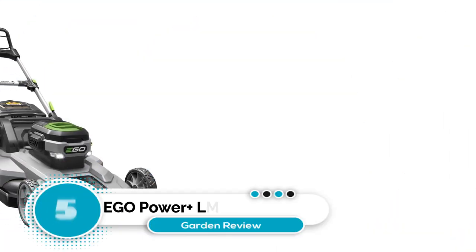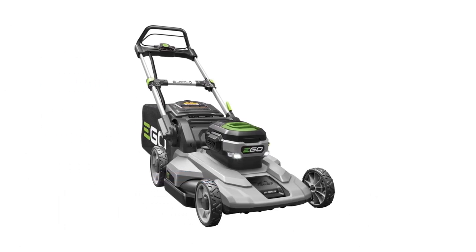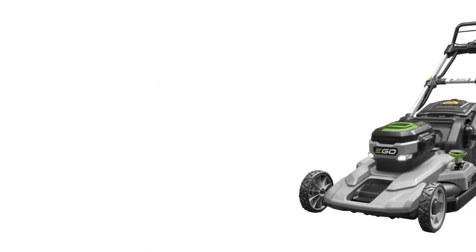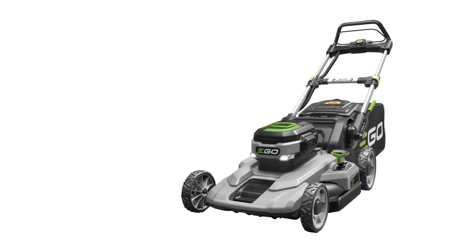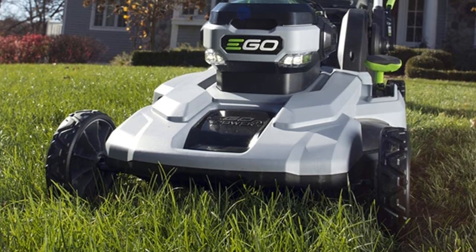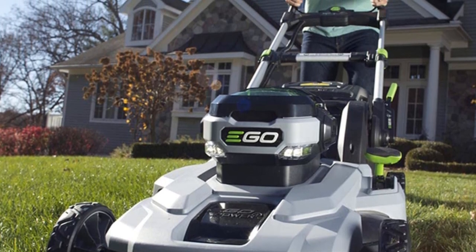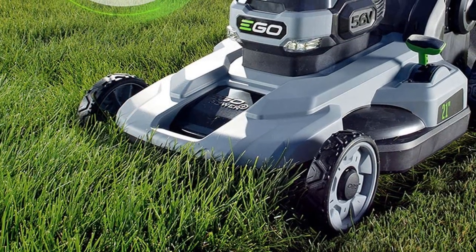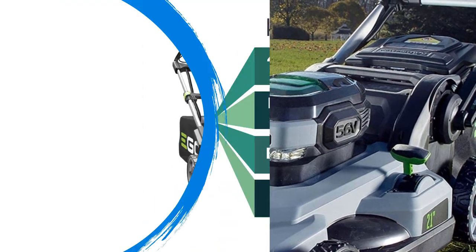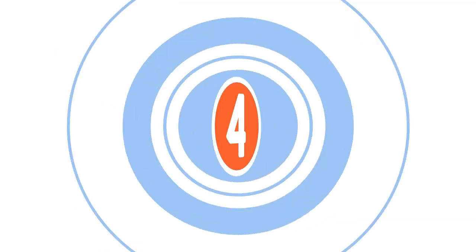Number five: EGO Power Plus LM2101 Cordless Lawn Mower. One downside of battery-powered garden tools is that they generally take many hours to charge, which can be frustrating if you run out of battery mid-job. The EGO Power Plus solves this with its fast charger, which can juice the battery back up in under an hour and offers 45 minutes of runtime per charge. This walk-behind mower features a 21-inch deck with six cutting height positions, mulching, bagging, and side discharge capabilities, LED headlights, a weather-resistant design, and fold-down handles for compact storage.